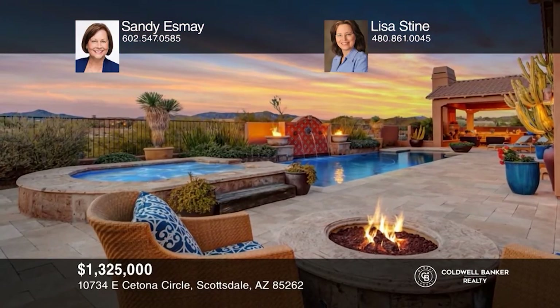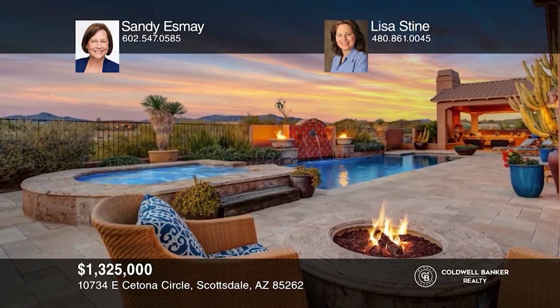This beautiful home with a casita in sought-after Treviso sits on a lush 1.39-acre lot with fabulous continental mountain and sunset views. A spacious gourmet kitchen with granite and stainless steel appliances opens to the great room. Enjoy a custom wine room. The master suite is complete with dual walk-in closets and vanities. The resort-like backyard offers a pool and spa, water feature, Cantera fire bowls, sitting area, fireplace, and outdoor kitchen. To see this home in person, call Sandy Esme and Lisa Stein.